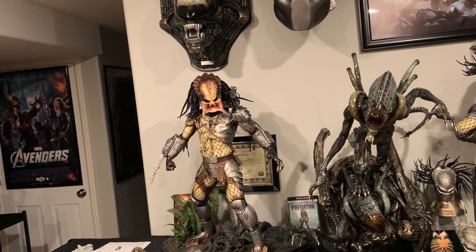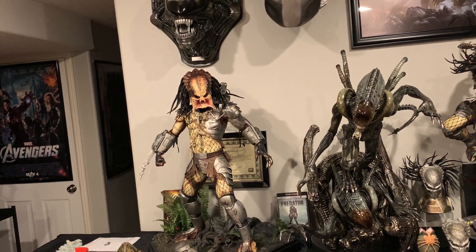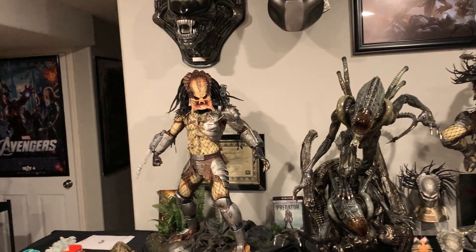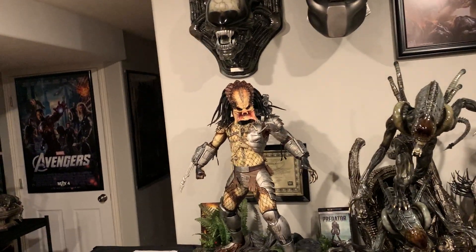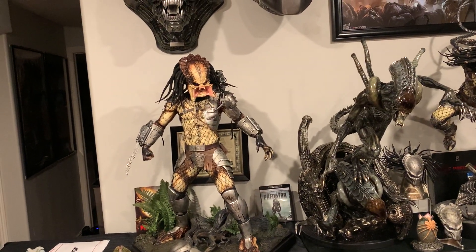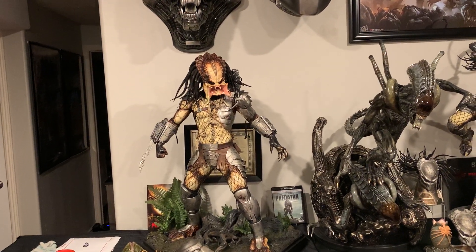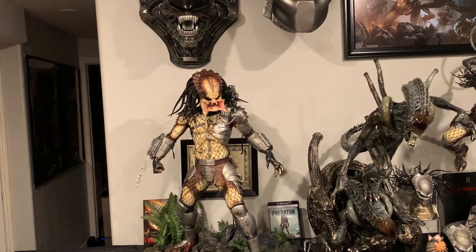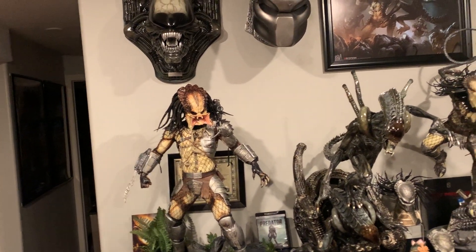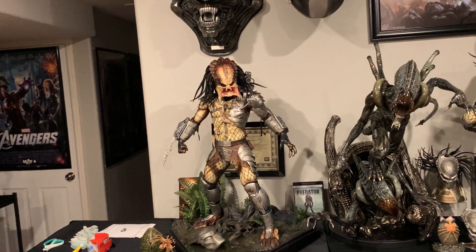I'm definitely not going to sell Prime One's one-third Predator if production is nailed to match the prototype — it's going to be the ultimate statue in my opinion. Right now the Cinema Cat is my ultimate, but if Prime One nails everything they've done I think it will top Cinema Cat and be the best statue ever created. I just need to find space because Prime One's version is going to be quite a bit bigger and I don't think it'd scale well alongside the Cinema Cat.